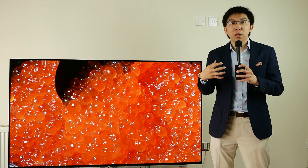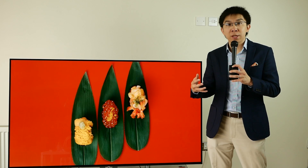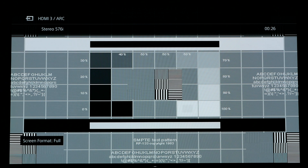Because of the X1 Extreme chipset, the Sony A1 — just like the XE93 and the ZD9 which also use the same processor — produces the best upscaling quality I've ever seen on a consumer television. Even on an SMPTE RP133 test pattern with standard definition PAL or 576i resolution, and all edge enhancement turned off, the Sony A1 still looked very sharp and detailed without introducing excessive junk pixels, overshoot and fizziness.